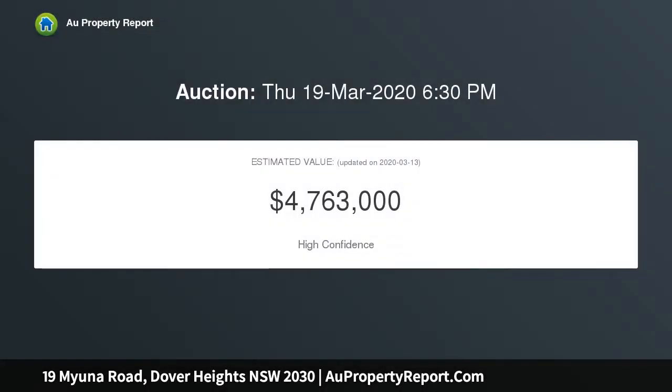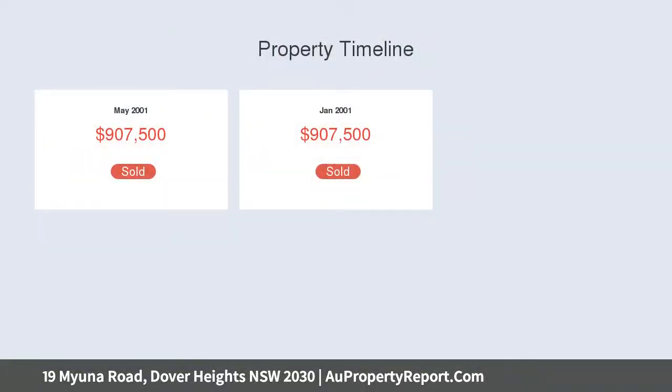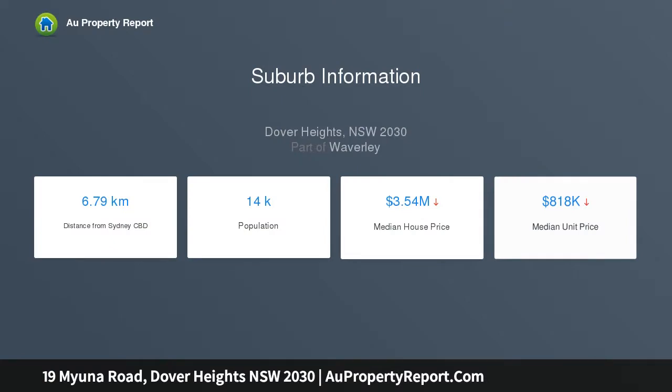Taking in fresh cross breezes from the moment of entry, the fluid layout leads into an open-style living, dining, and kitchen arrangement that seamlessly transitions outdoors to a sun-drenched entertainer's backyard.